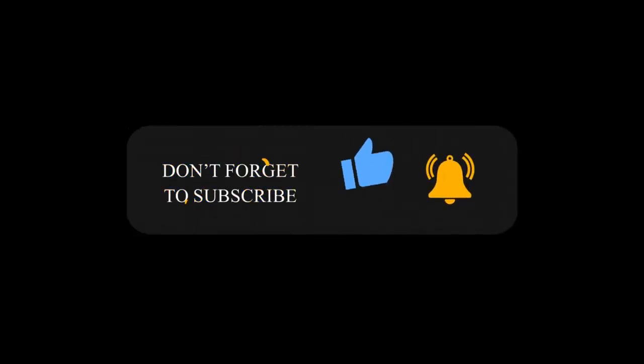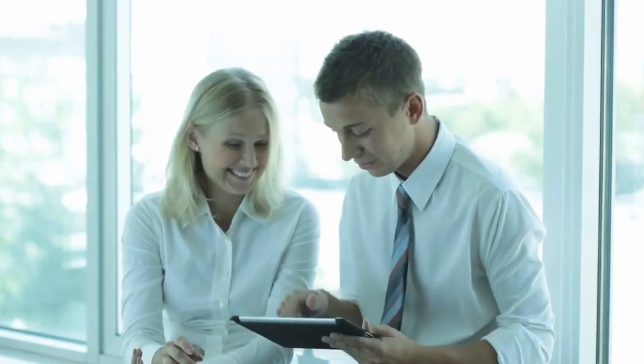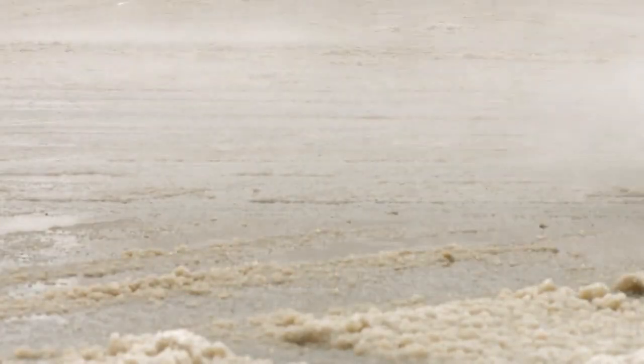If you've enjoyed this deep dive into Tesla's range estimates and want to stay up to date with all things tech, cars, and everything in between, hit that subscribe button and ring the notification bell. And as always, drop your thoughts and questions in the comments below — I love hearing from you all. Until next time, keep cruising on that electric highway!